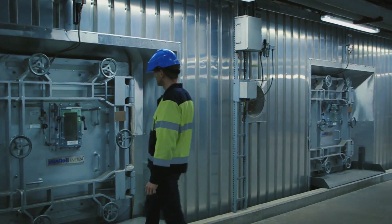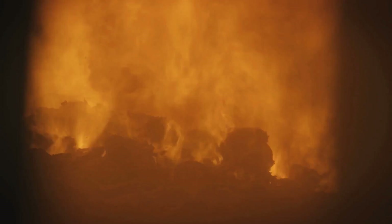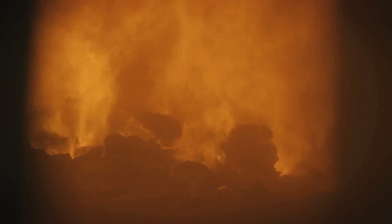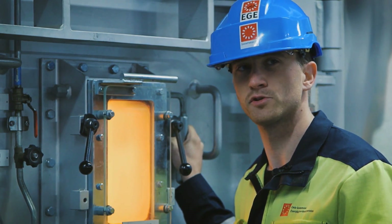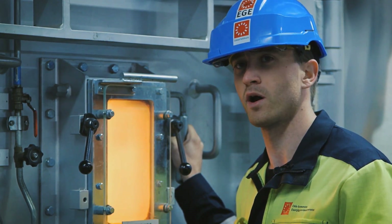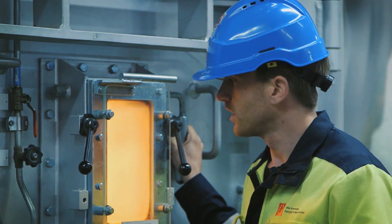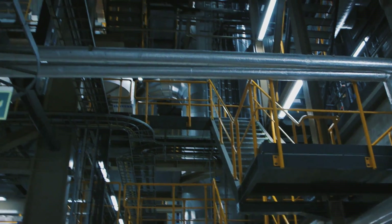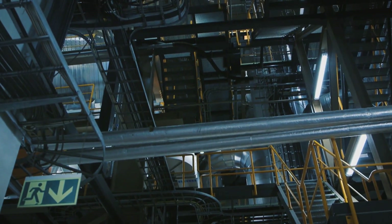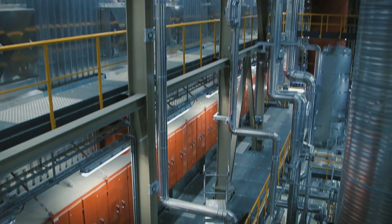The waste is incinerated and we can produce district heating for 84,000 households. We can also produce enough electricity to provide the schools of Oslo with power. The incinerator operates at 850 degrees Celsius, and water located around the incinerator gets heated up by the incineration process.